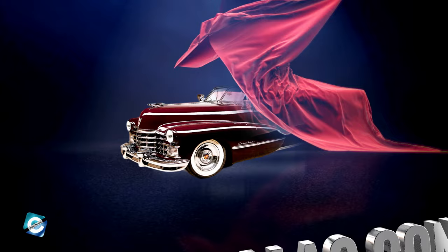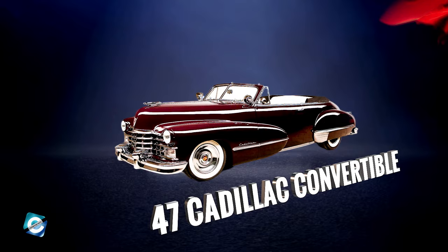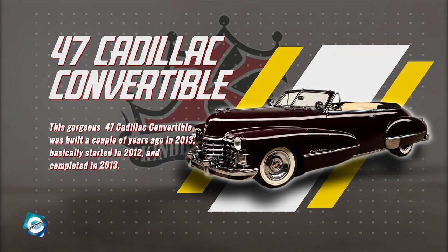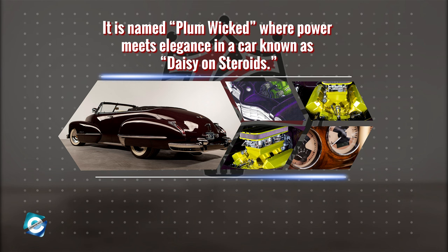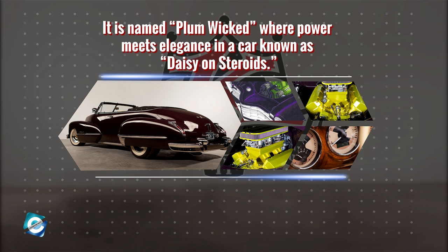Ladies and gentlemen, let us introduce this gorgeous piece — the '47 Cadillac Convertible. This gorgeous '47 Cadillac Convertible was built a couple of years ago, basically started in 2012 and completed in 2013. It is named Plum Wicked, where power meets elegance in a car known as Daisy on steroids. Plum Wicked is named after its purple color, and it has a lot more power than Dave would normally put in this style of car, but it certainly works.